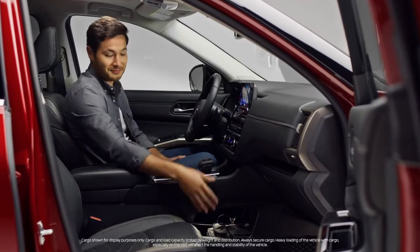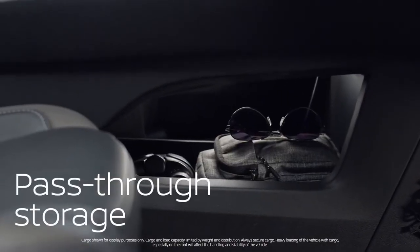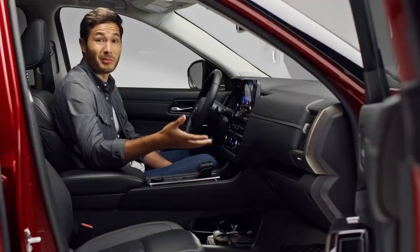Nissan even maxed out the storage up front. There's a great place to keep things like tissues, gloves, or small bags out of the way but still within reach.